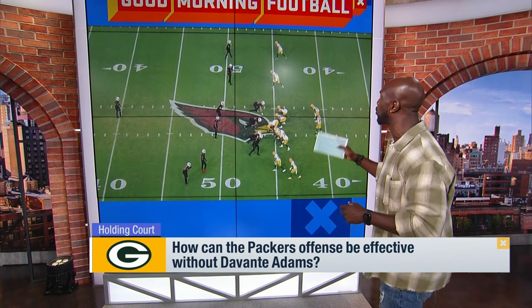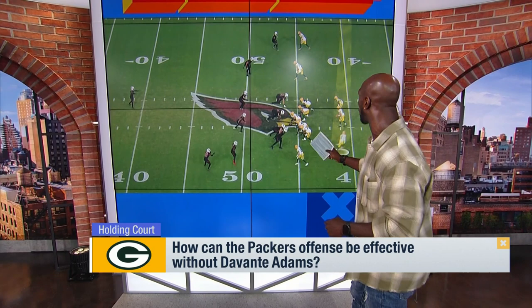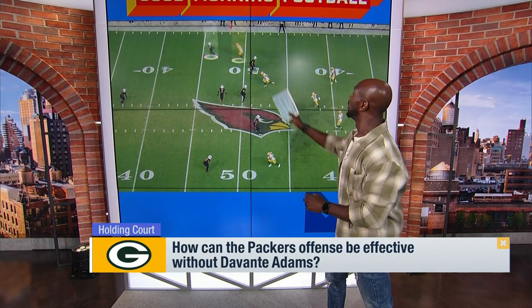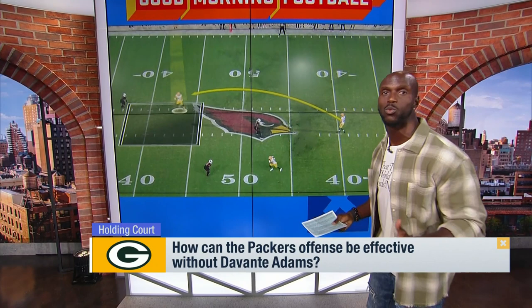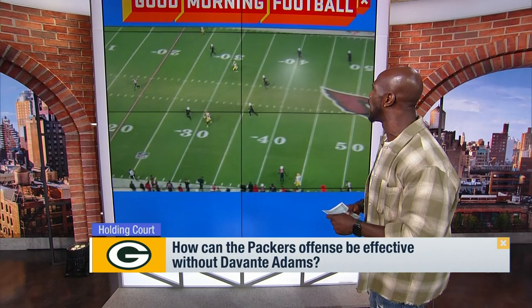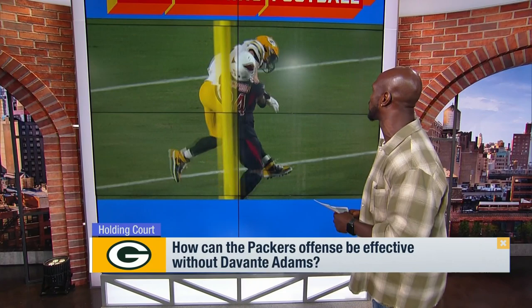We're going to stay in 11 personnel, spread you out a little bit, but you're still going to see the same motion. It's going to force these guys to communicate because now they're down around the line of scrimmage, afraid of the run. He's going to go on a bubble screen, cleared out by the receiver. St. Brown is clearing him out, opening up the space — but who has the bubble screen? Two guys can't cover one guy. Aaron Jones is going to be covered by the linebacker going up the seam. Who has Robert Tonyan, one of Aaron Rodgers' favorite targets? Nobody has him coming across the field. If you leave somebody open, Aaron Rodgers will find him. Tonyan picks up a ton of yards. Just a snap of the wrist — Jalen Thompson makes a nice tackle, but the Packers are on the move.